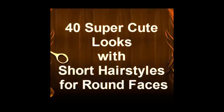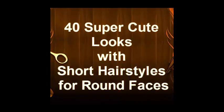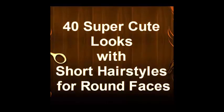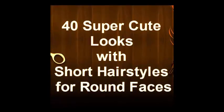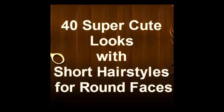Make a side parting and comb wavy bangs to one side like in the photos below for a stunning dramatic look, appropriate for most big events or theme parties. A short hairstyle for a round face should have a nice height above the forehead and light wispy side bangs.